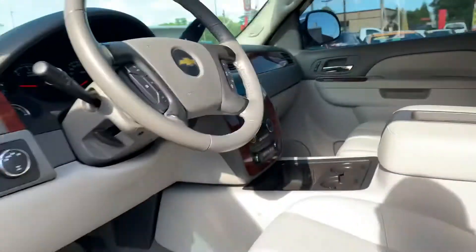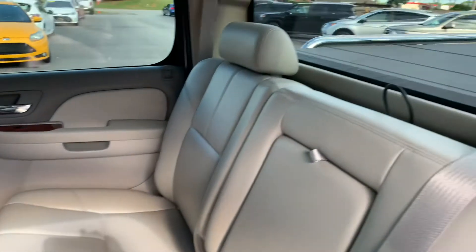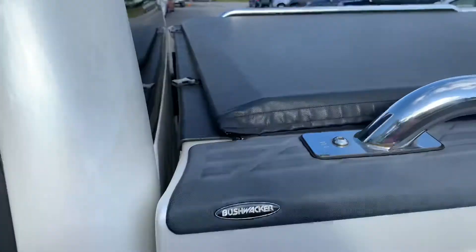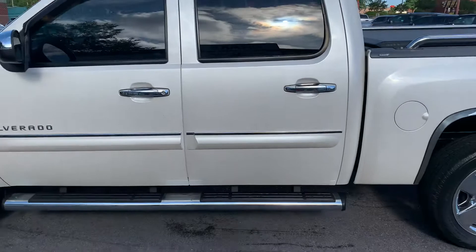Let's get to the rear. The rear looks like nobody ever even sat on this rear seat. There's the tonneau cover and the chrome rails.